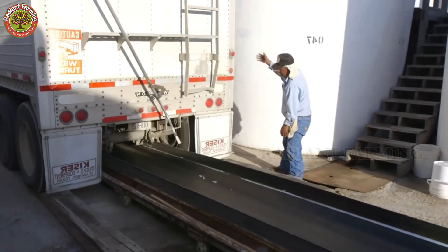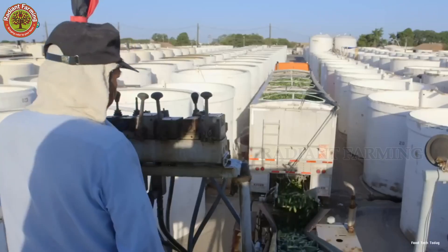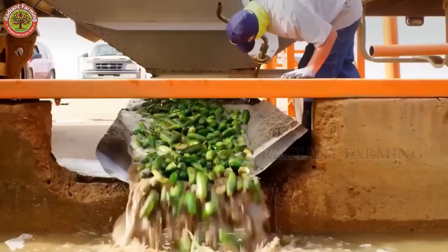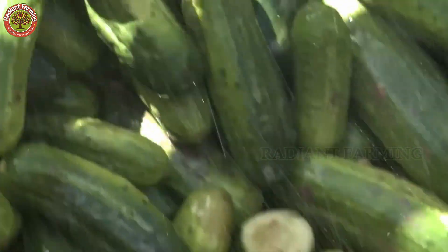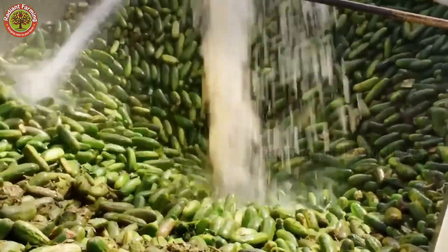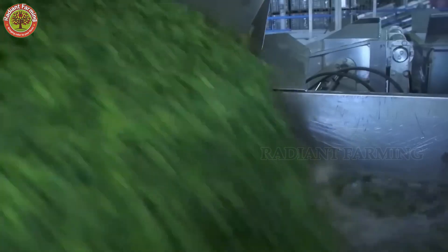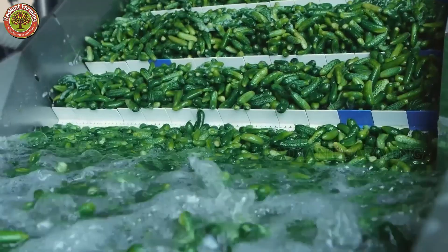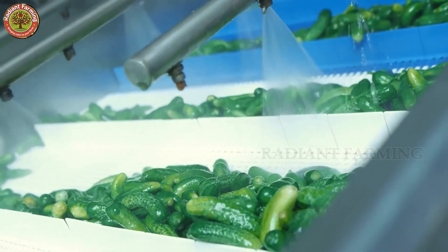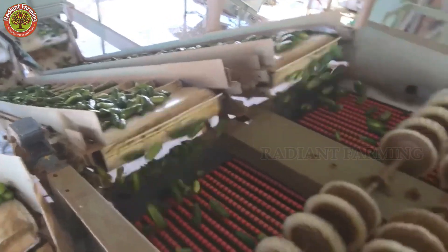Loaded with fresh cucumbers, the trucks head to the factory. There, the haul is weighed and checked for quality. The cucumbers are then unloaded into receiving hoppers via hydraulic systems. During unloading, a quick visual inspection spots any damaged, contaminated, or substandard fruit. Next, the cucumbers hit an automated washing system. High-pressure water jets and rotating brushes scrub away dirt, plant debris, and impurities. As they move along a conveyor, workers remove any remaining defective cucumbers. Then, sorting machines with adjustable rollers divide them into size groups.